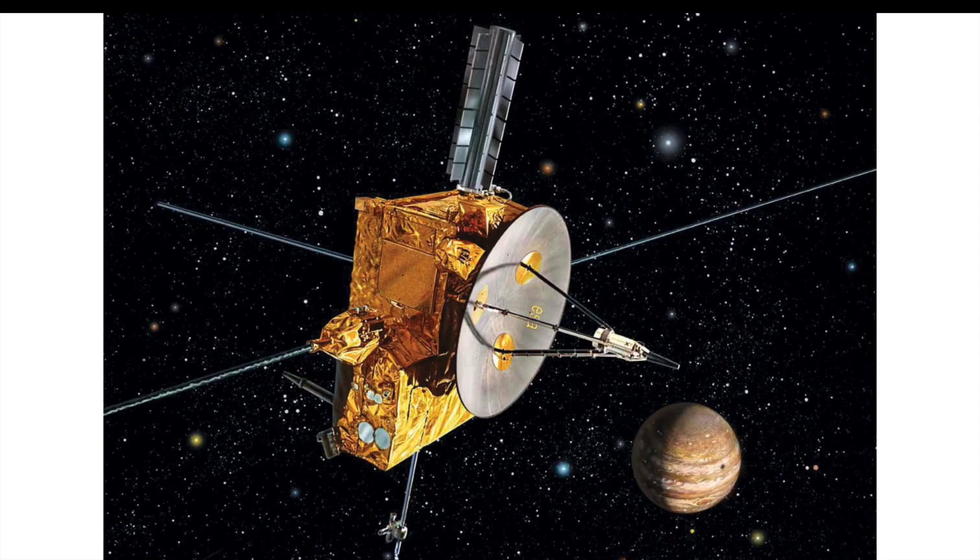Here we have the Ulysses space probe, which is going to be a VIP exclusive. It was mentioned in the press release for the NASA Space Shuttle Discovery. We don't have pictures or specific details yet, but it's likely a set that will go out of stock fairly quickly. I'll be keeping my eyes out for this one.